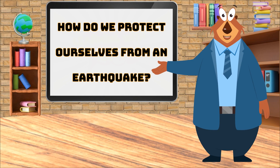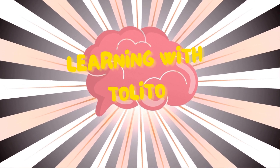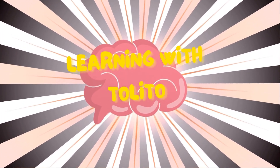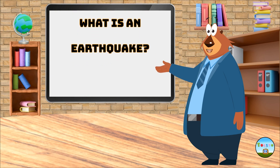How do we protect ourselves from an earthquake? First, let's see: what is an earthquake?